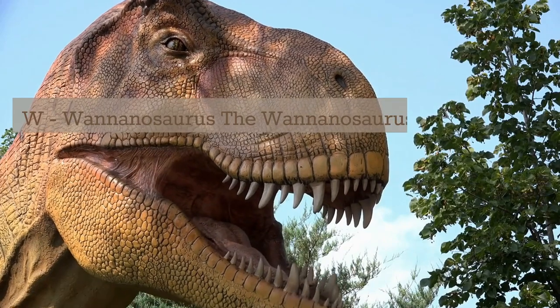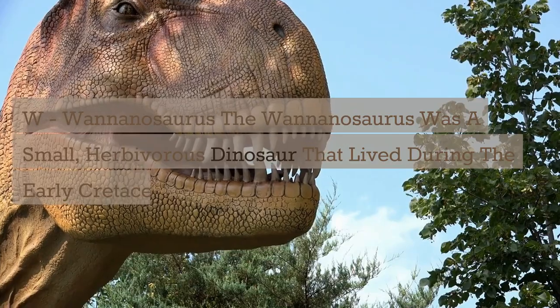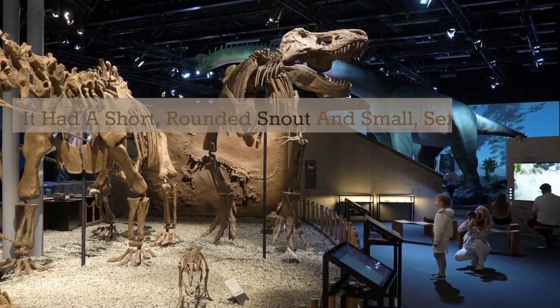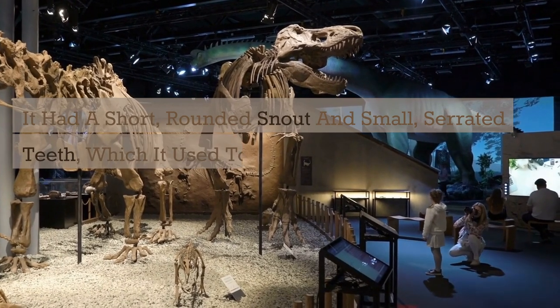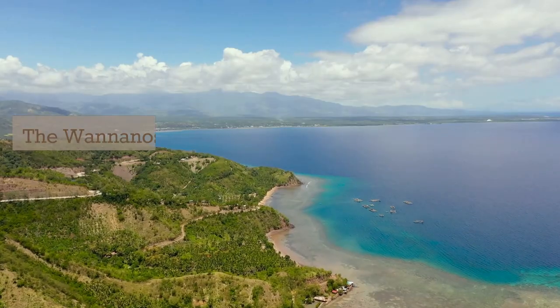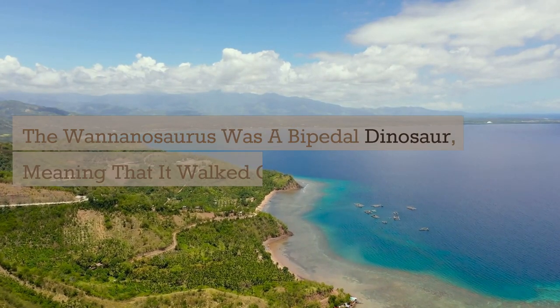W. Waninosaurus. The Waninosaurus was a small, herbivorous dinosaur that lived during the early Cretaceous period. It had a short, rounded snout and small, serrated teeth, which it used to bite off and chew tough plant material. The Waninosaurus was a bipedal dinosaur, meaning that it walked on two legs.